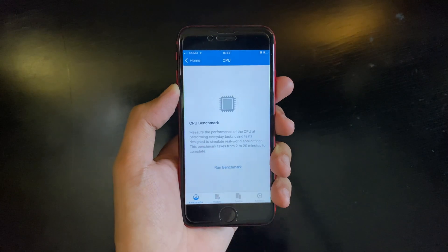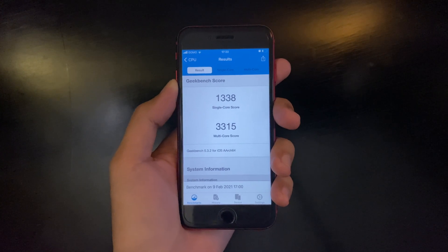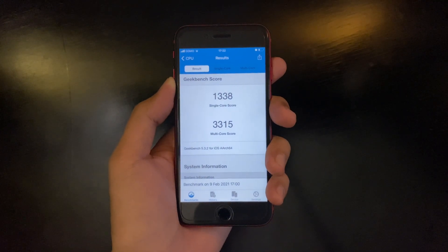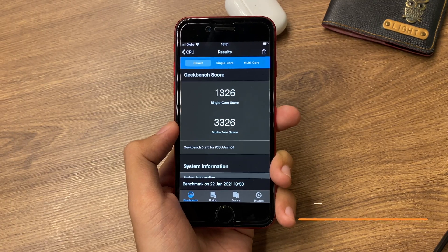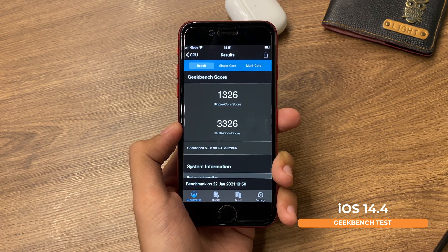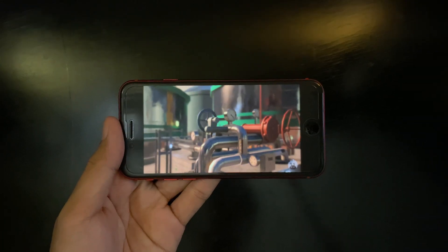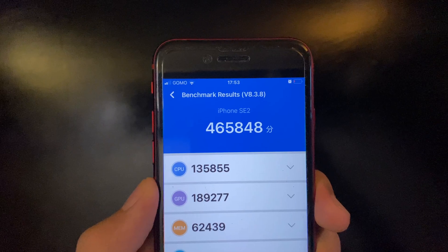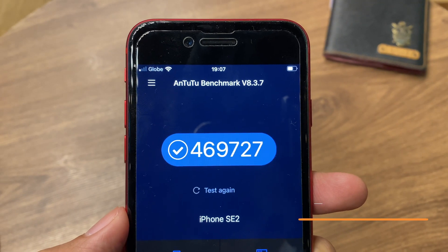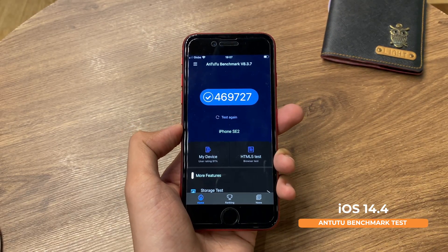Running a performance test on iOS 14.5 using Geekbench, we get a score of 1338 for single-core and 3315 for multi-core. Comparing that to iOS 14.4, we got 1326 for single-core and 3326 for multi-core. Running Antutu benchmark, we get a score of 465,848 on iOS 14.5, compared to 469,727 on the previous iOS 14.4.